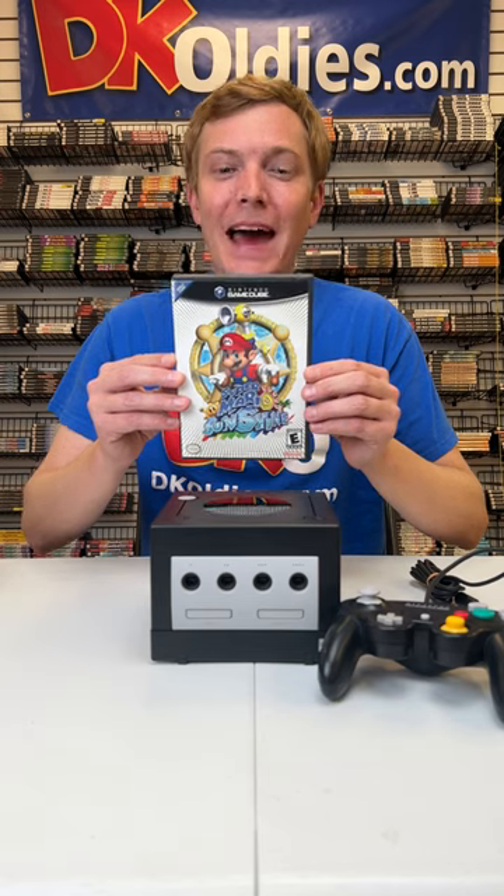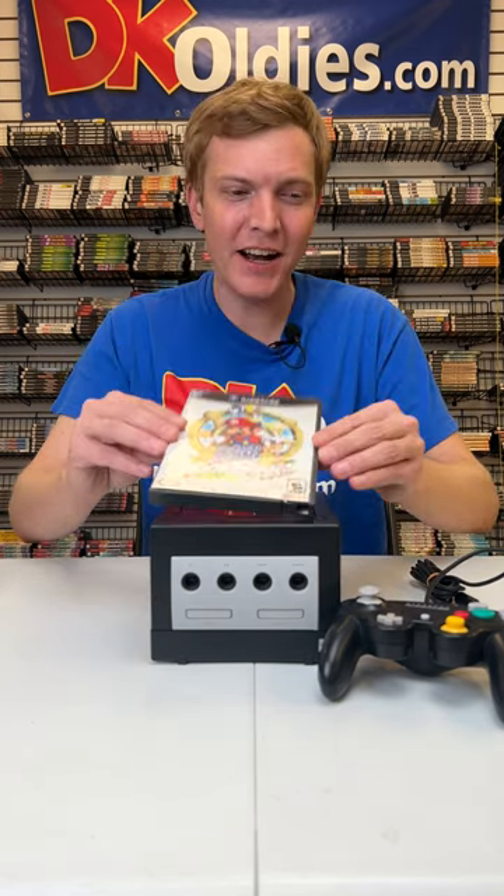Here's the best GameCube stuff to get for Christmas 2022. First up, it's one of our best-selling GameCube bundles called the Mario Sunshine Pack. It comes with a copy of Super Mario Sunshine, one controller, and all the cords you need to hook it up.